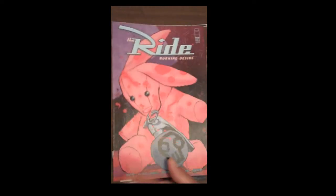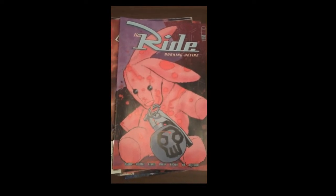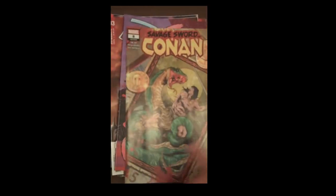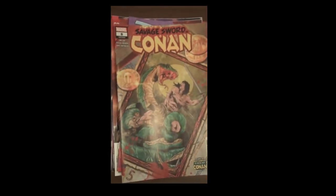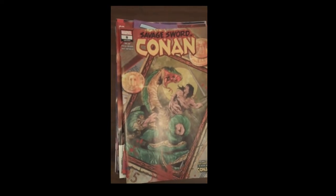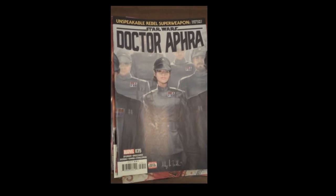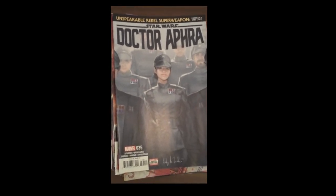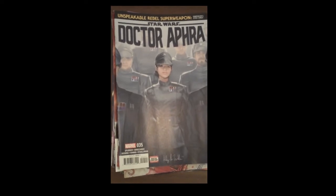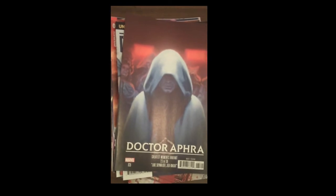Image Publishing is up next with Issue 3 of The Ride. Marvel's up next with Issue 8 of Savage Sword of Conan. Speaking of Conan, Marvel's up next with Star Wars Dr. Aphra Issue 35. There's the beautiful variant cover for that book.